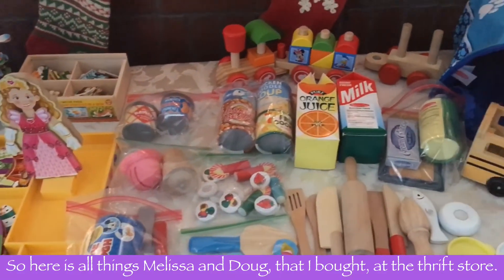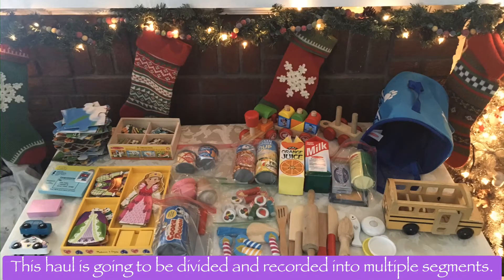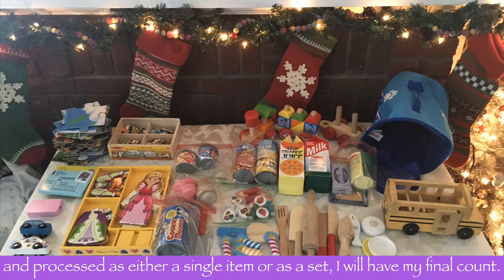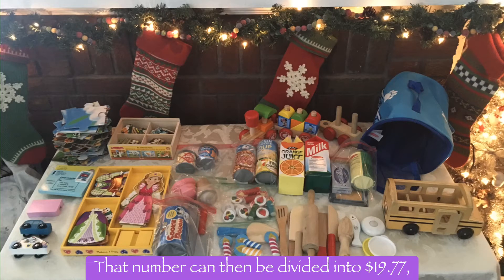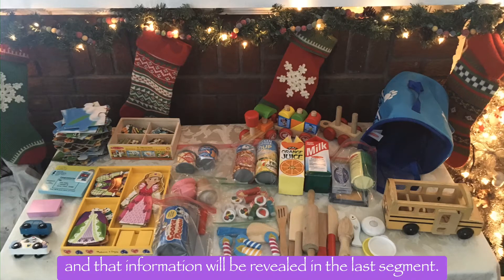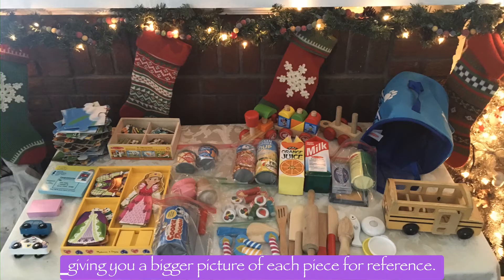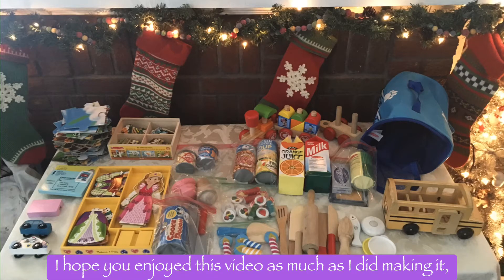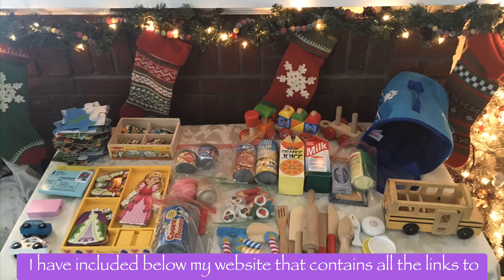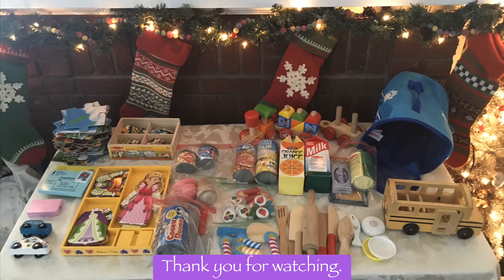So here's all things Melissa and Doug that I bought at the thrift store. This haul is going to be divided and recorded into multiple segments. Once everything has been processed — either as a single item or as a set — I'll have my final count, and that number can be divided into $19.77 to give me the breakdown price I paid per item or set. That information will be revealed in the last segment. At the end of this video are pictures of every item for reference. I hope you enjoyed this video — don't forget to subscribe so you don't miss part two, and I've included my website with links to my stores and social media below. Thank you for watching!